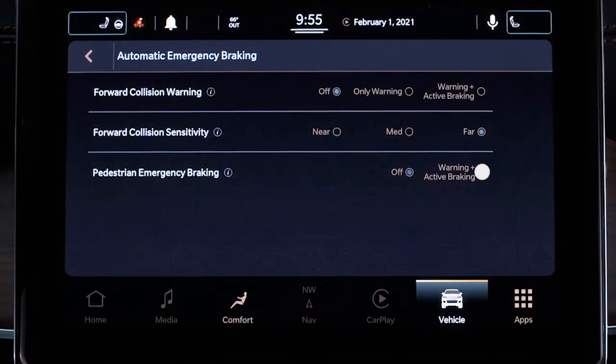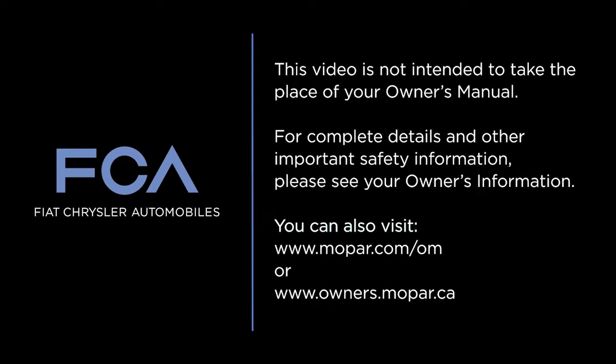PEB can be turned on or off in the Uconnect display. This video is not intended to take the place of your Owner's Manual. For complete details and other important safety information, please see your Owner's Information.